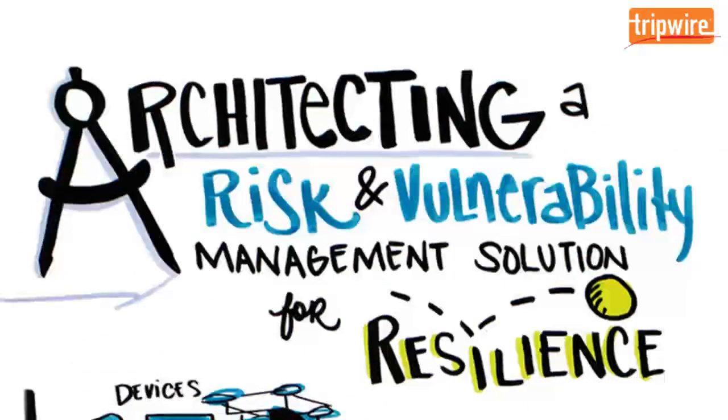Architecting your vulnerability management solution for resilience can help protect the increasing numbers of hosts and vulnerabilities on your network, while maximizing limited human resources and improving security operations.